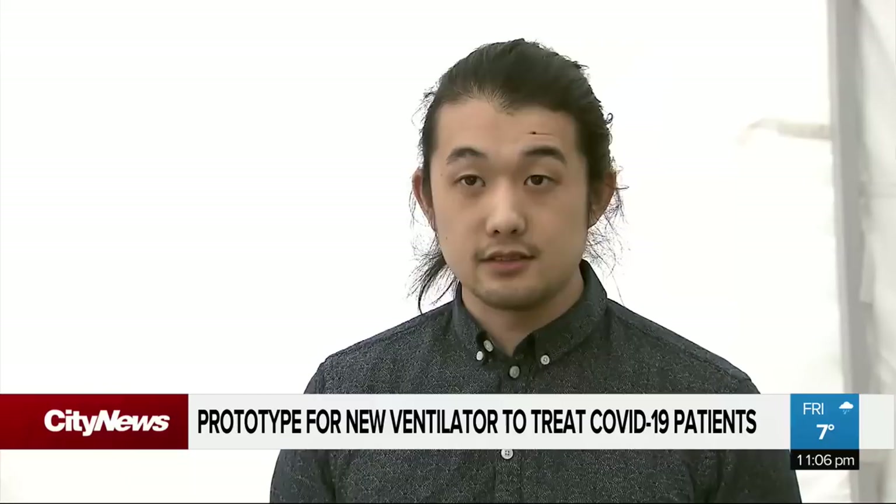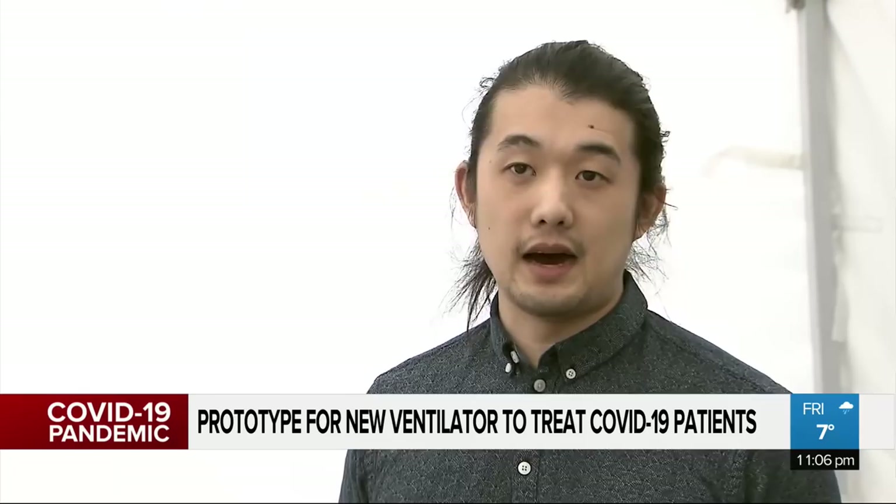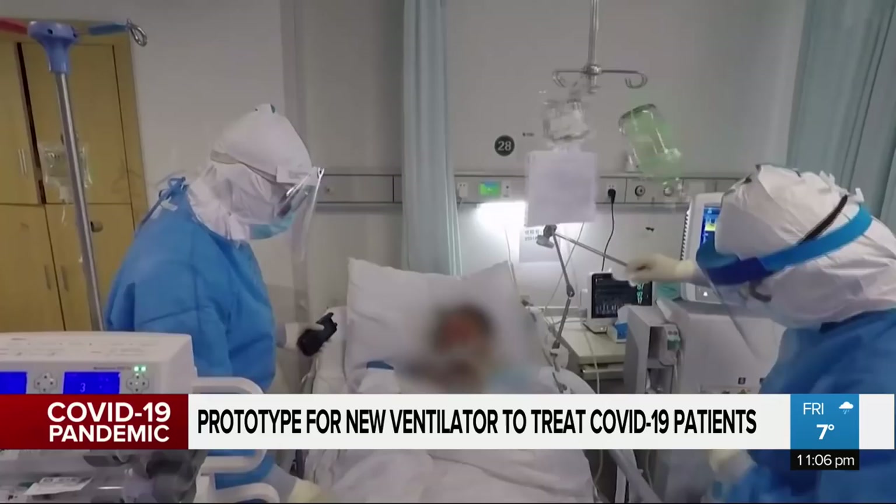They made sure that every part they use, manufacturers already make hundreds of millions of, so they can get a couple million of them. And anything they couldn't find, they've designed in-house. Health care systems around the world are struggling to cope with the influx of coronavirus cases.